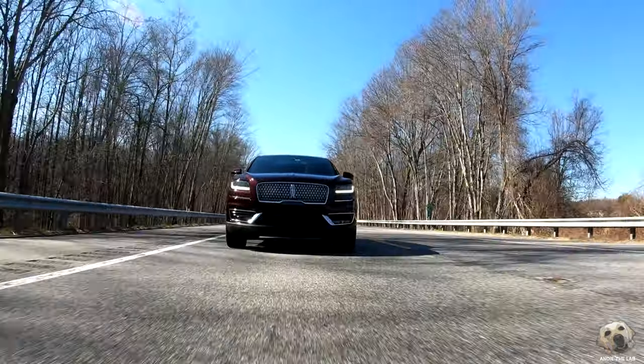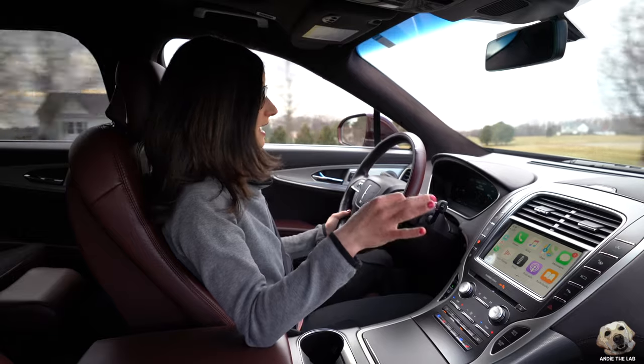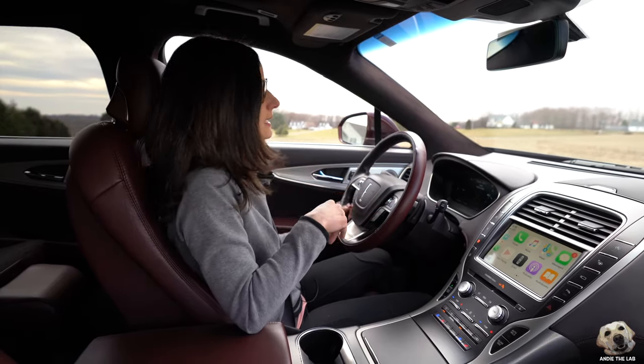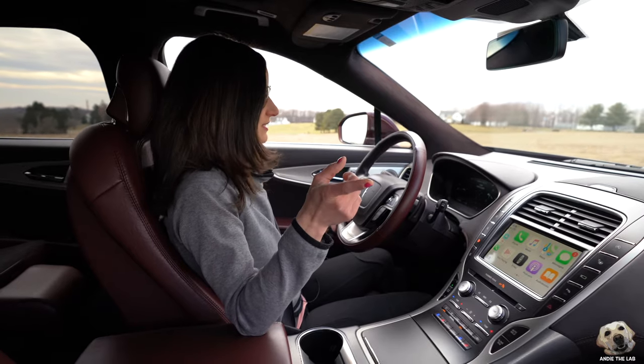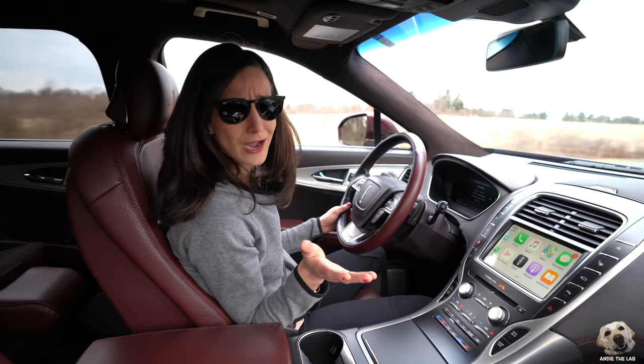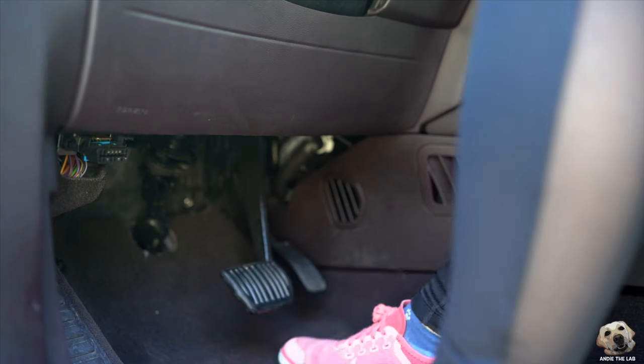It also has an EcoBoost engine — 335 horsepower, 380 pound-feet of torque. Now I'm not convinced I feel all of that power, but then again I did just come off a week of driving an AMG, so I need to bring things back to baseline — check out that video, the link is below. When I first sat in here I thought someone was pranking me for a hot second because my foot nearly slipped off the pedals — it feels like ice.